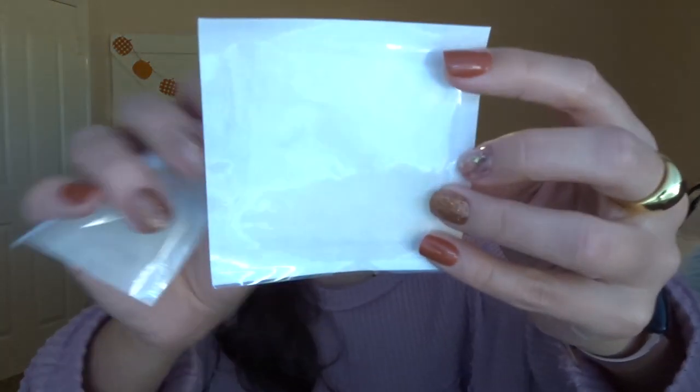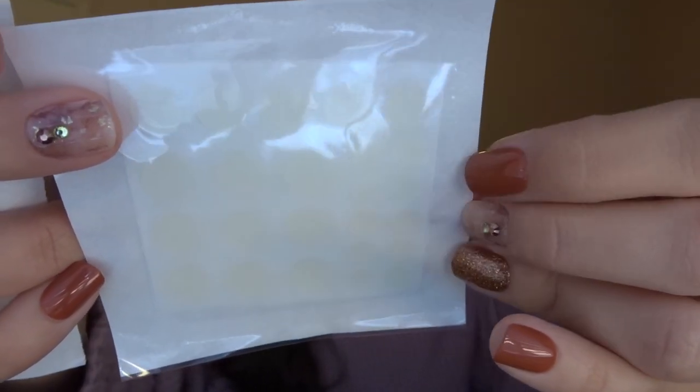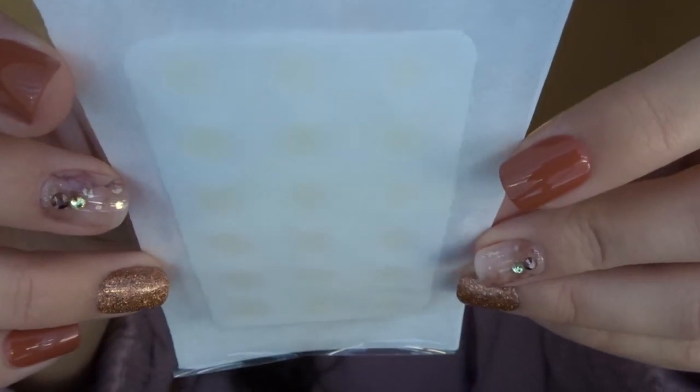Next I have the CosRx Master Pimple Patches. I got three sets from Ulta on sale. They come in a 90-count set with two types: regular patches in large, medium, and small sizes, and the clear fit version, which I'll wear under makeup since it fits better to your skin. These really work after pimples have been popped — it helps get rid of everything in there and prevents it from coming back. I've even gotten my boyfriend on them.